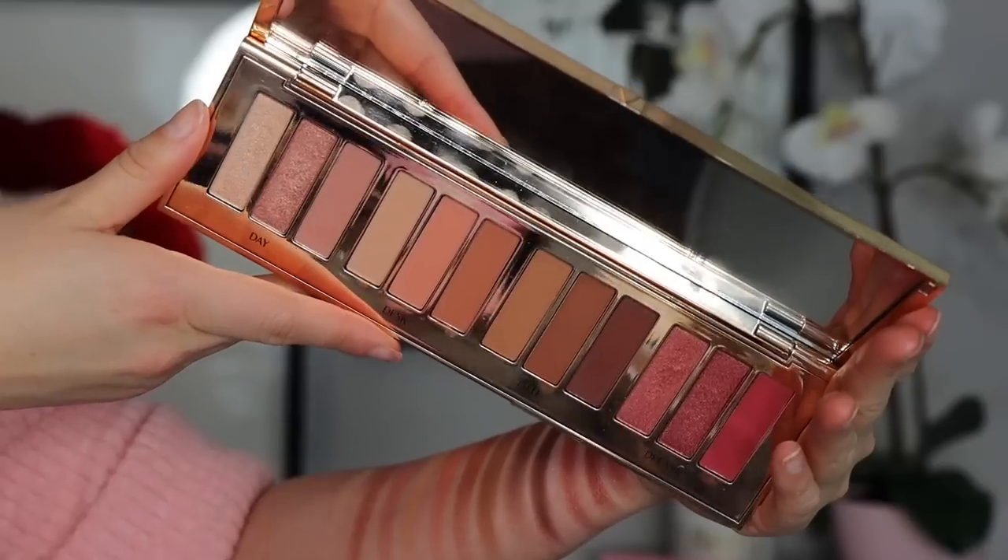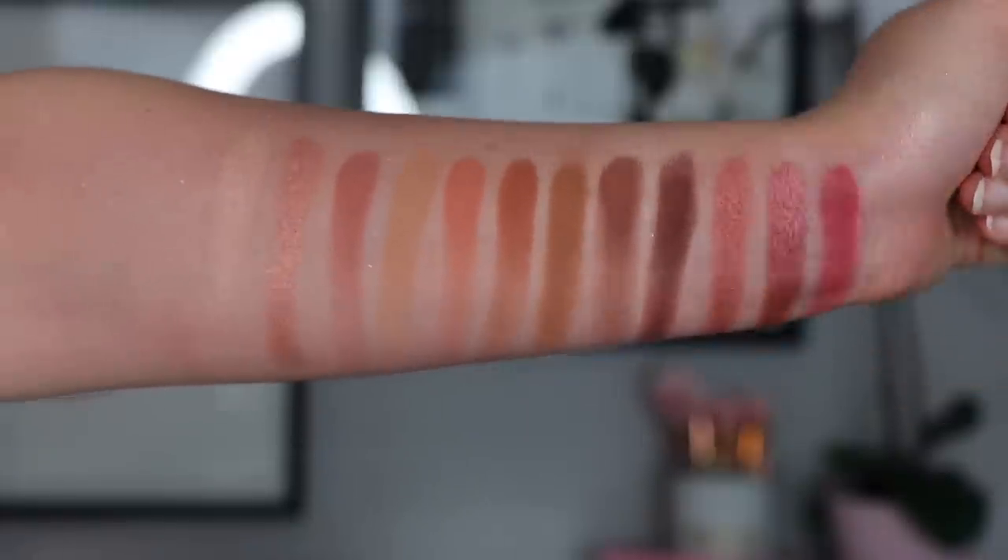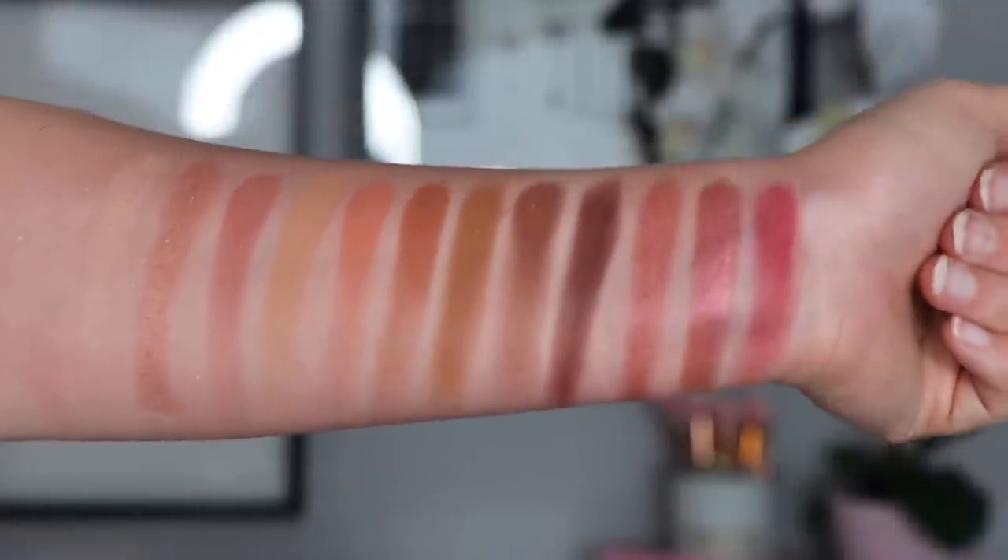The next palette is from Charlotte Tilbury — the Pillow Talk Instant Eye Palette. Again, another luxury product. If you like these tones, you are going to love this palette. This is going to be more of a wearable rose-toned palette. All of the palettes I've previously shown are very loud and bright and springy, but this one is a little more toned down. I find that these shades pull a little bit more warm.